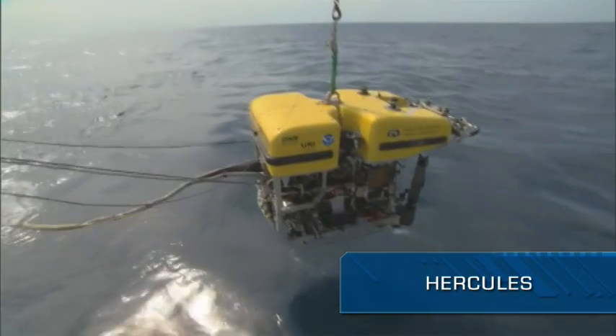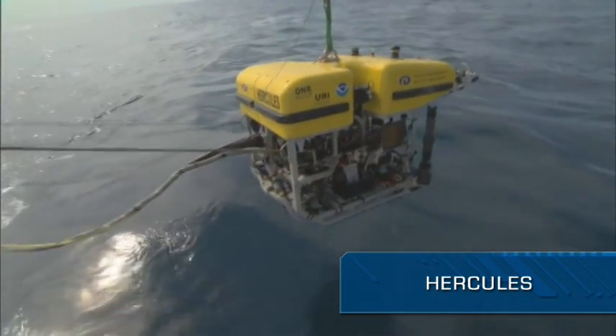We use side-scan sonar to image the ocean floor looking for targets. Targets can be anything from a shipwreck to an interesting geological formation. And once we find a target, we can send our ROV Hercules down to take a closer look with its HD cameras.